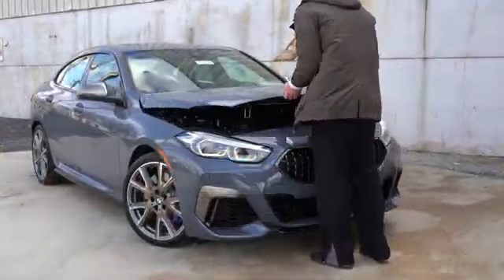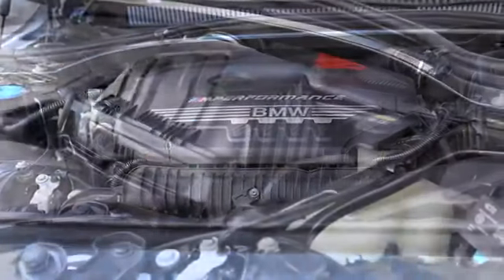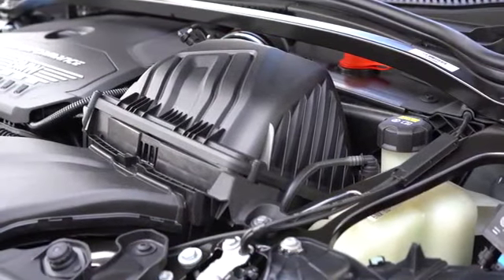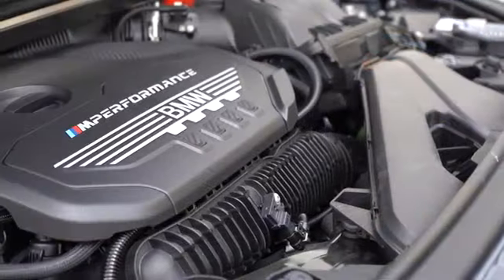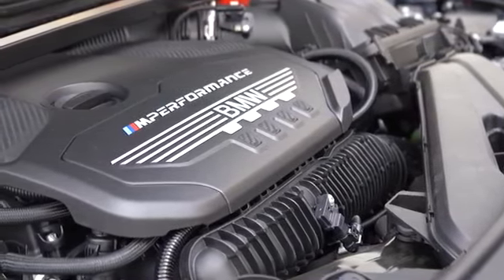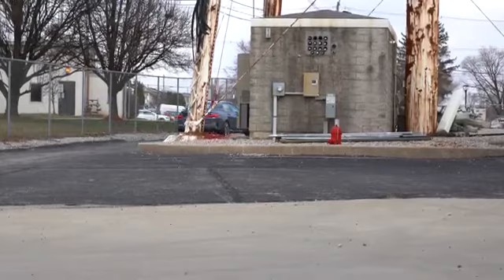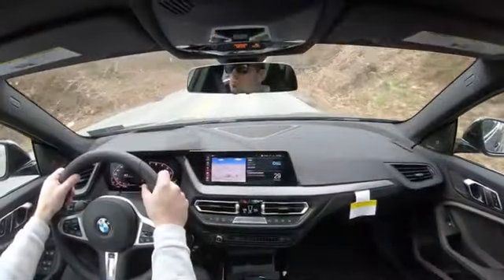Powering this little beast will be a 2-liter twin-power turbocharged inline four-cylinder, putting out 301 horsepower at 5,000 RPM and 331 pound-feet of torque available at around 1,750 RPM. That is a ton of power for the size of this thing. Power is sent to all four wheels through BMW's X-Drive intelligent all-wheel drive system.